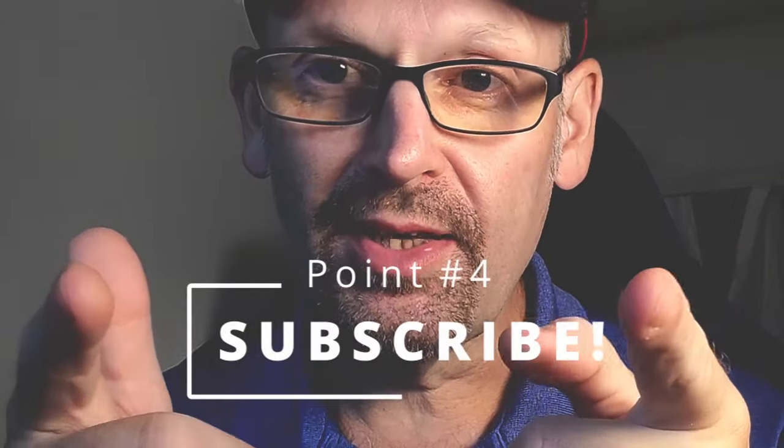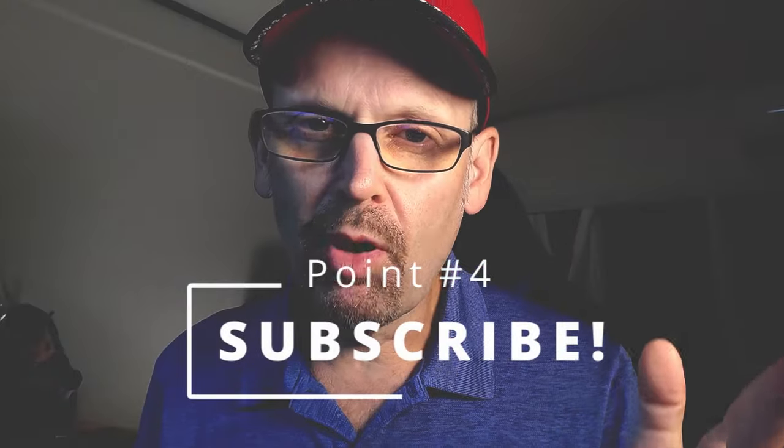Now for the fourth bonus point: subscribe. That's right — subscribe. But more importantly, the part two video is coming up, so you can watch that. I'll let you go. See you there.